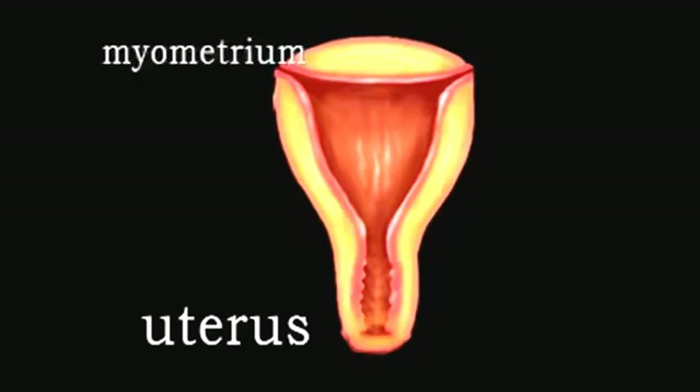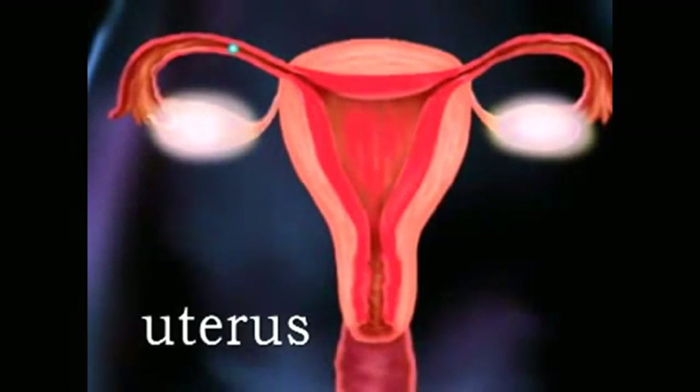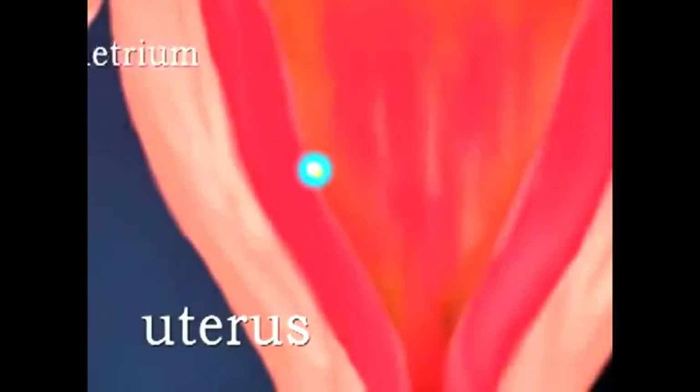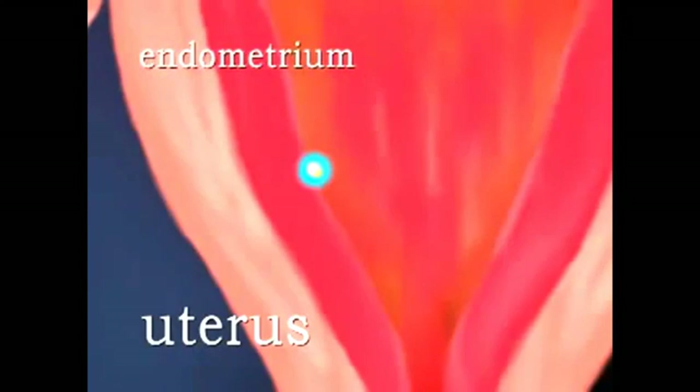Layers of smooth muscle, called myometrium, make up the structure of the uterus. The function of the uterus in reproduction is to accept a fertilized egg, or ovum, which becomes implanted in the uterine lining, or endometrium.